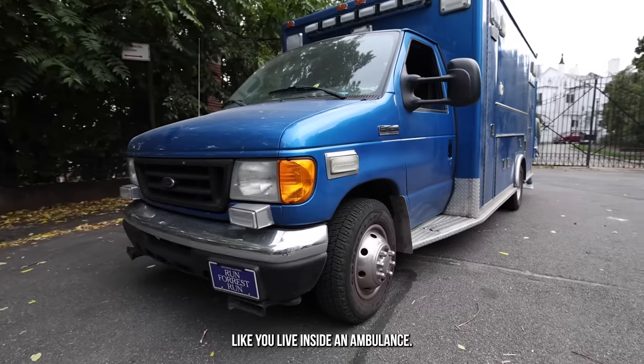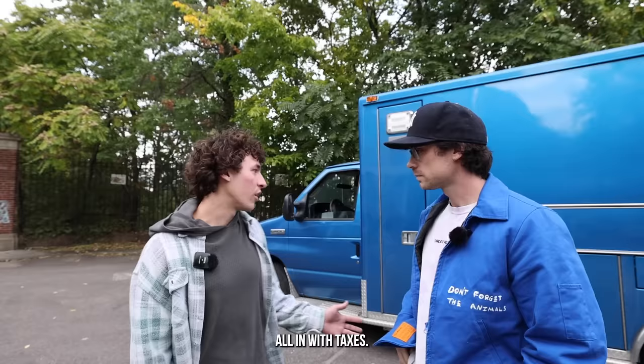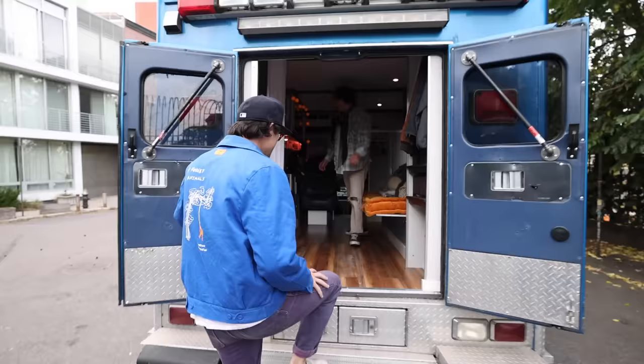Now transitioning to Eli, who lives inside an ambulance. He got it on a government auction website. He's lived in it about four months. All in with taxes it was five grand, $15,000 to renovate it — $20,000 total. And it looks sick.